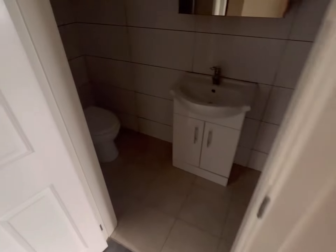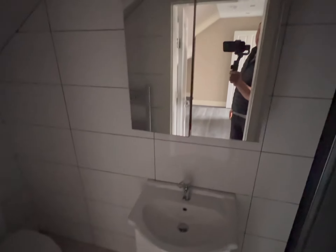And then the bathroom. You've got a toilet, a heated towel rail, a basin with a cabinet, and then your shower.